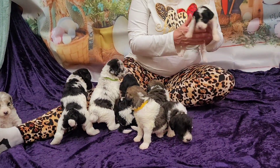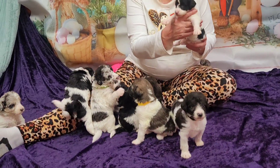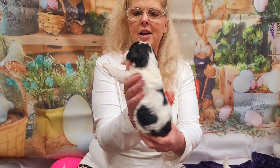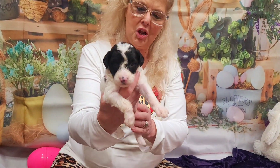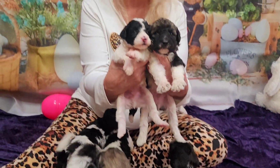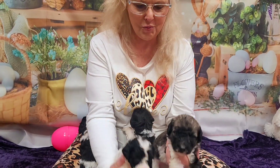Here we have this gorgeous big boy — he is the tiniest of the litter. This is Mercury. Look at that party color there. His nose is starting to change. Let's just look at the difference in size, and look at the head from the top. So if you want smaller, it will be him.